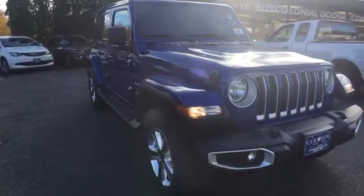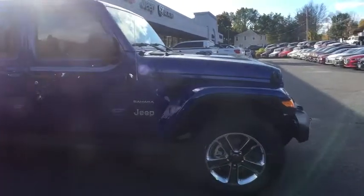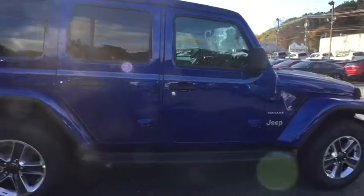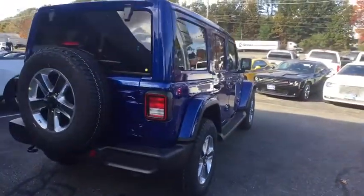Looking for the right vehicle? Check out the 2020 Jeep Wrangler Unlimited. The Jeep Wrangler Unlimited is an on-and-off-road capable vehicle that was made for you to enjoy. Stylish, rugged, and comfortable are all traits of the Wrangler that let you decide where you want to go and how you want to get there.